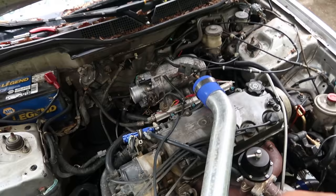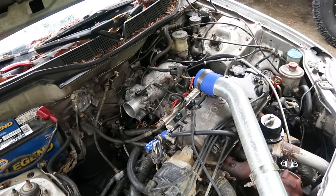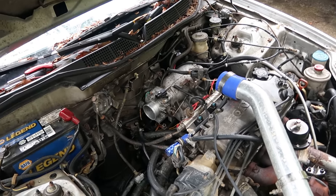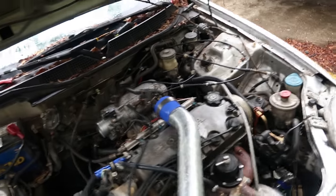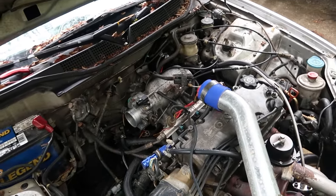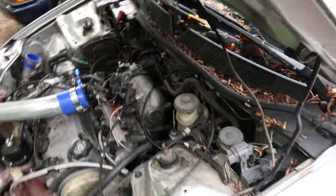I've been fighting with this issue of the car kind of surging and bucking at like 1500 RPMs. It didn't matter if it was at idle or cruising — it was just at about five percent throttle. No matter what scenario it would buck and surge, but I finally found the issue.